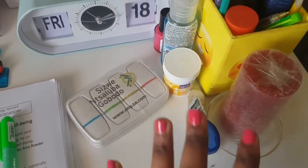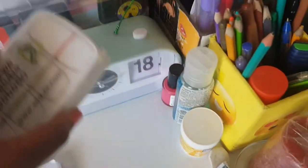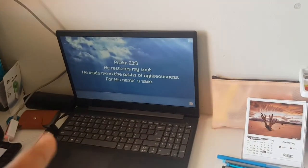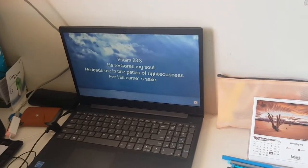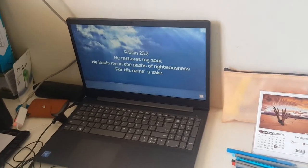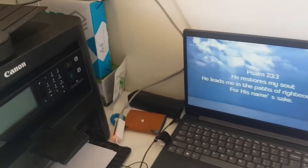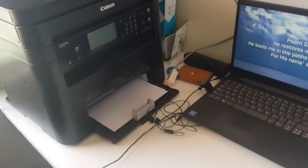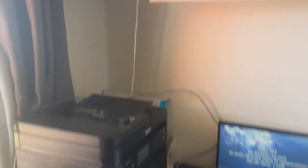Right next to those things I have pills for my stomach and some essentials I use on a day-to-day basis. I have a calendar, my pencil case, and I always have something on — I'm always listening to soft music when I'm not doing anything. Then I have a printer.